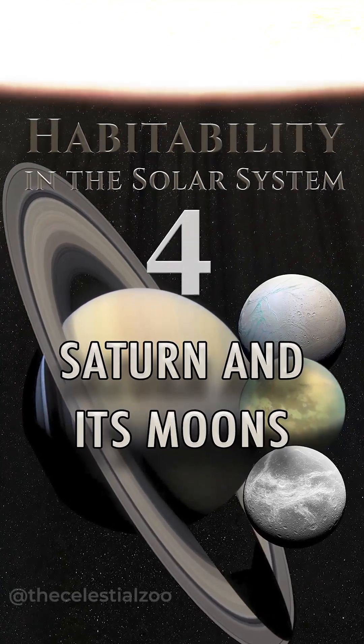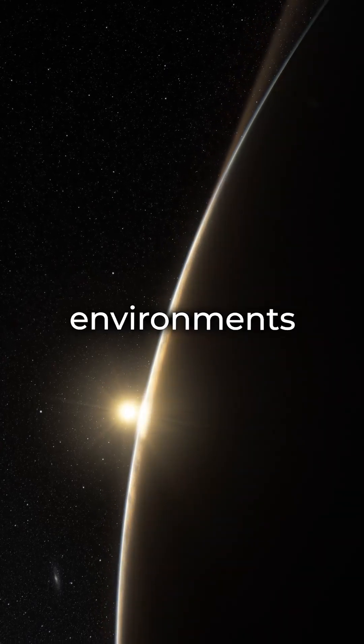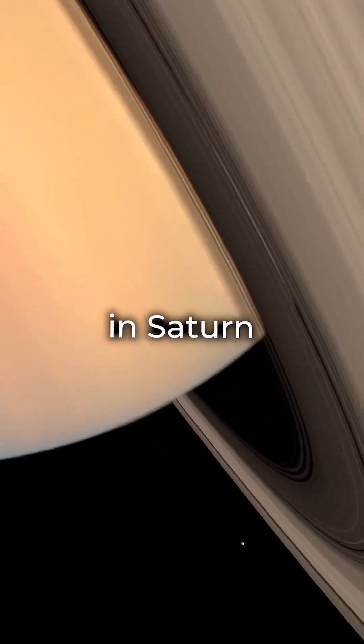Planetary habitability measures a planet's or natural satellite's potential to develop and sustain environments where life can flourish. In this video, we're checking out life possibilities in Saturn and its moons.